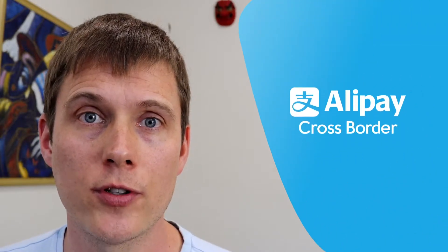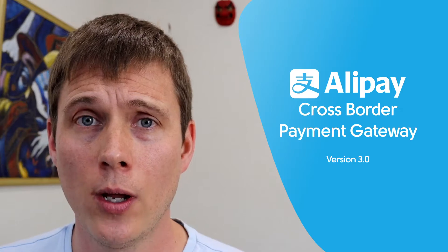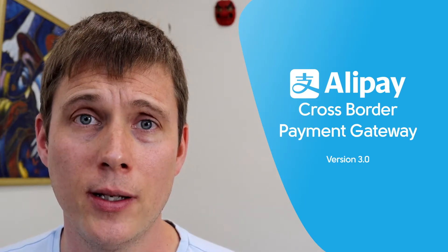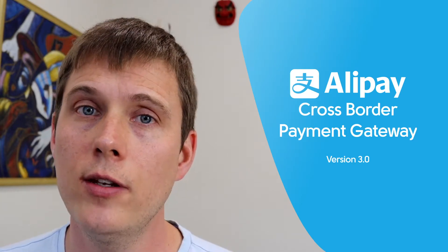Hi everyone, it's Chris here from OPMC. Today I want to talk to you about the Alipay plugin for WooCommerce, available on WooCommerce.com from OPMC. We've had a lot of feedback about the plugin — there were a couple of things that needed to be fixed up, so we've now done those in release number three, version three.